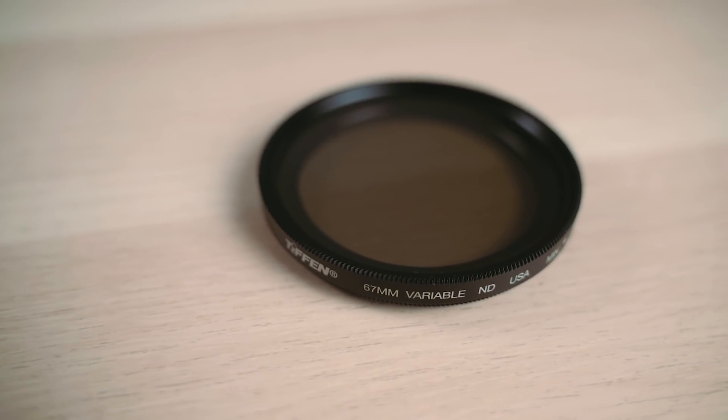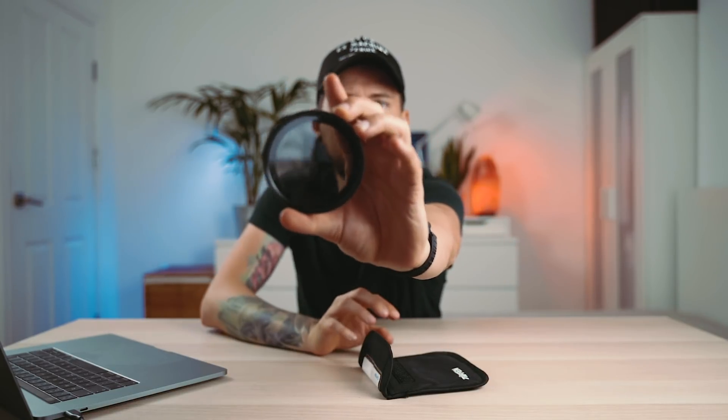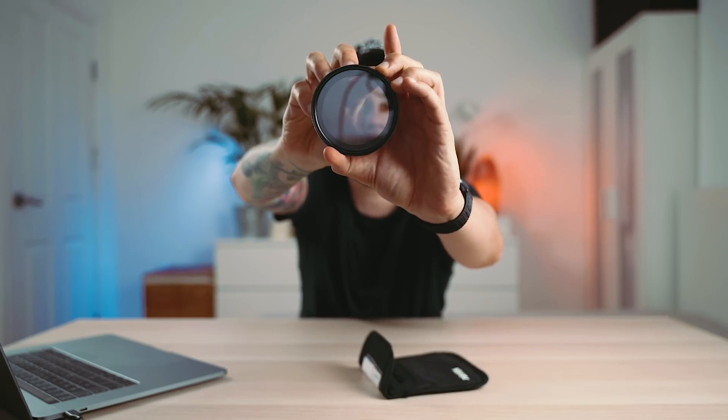The first thing I'm going to talk about is the ND filter from Tiffin. What the ND filter does is it's basically like sunglasses for your camera, but you can change the amount of how much light you want to get into the camera. You can make it even darker or less dark, and this is really useful for achieving the cinematic look when it comes to filming, so you have the right shutter speed to right frame rate.